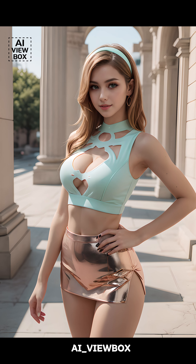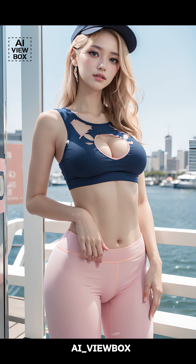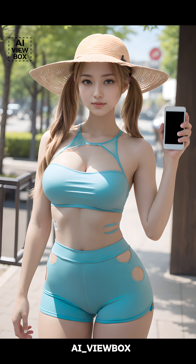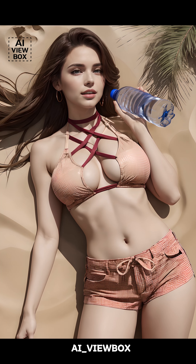Bucket hats and wide-brimmed hats are also trending, providing both style and sun protection. This year's accessories are about adding a fun, playful element to your outfits, reflecting the overall trend of boldness and individuality.